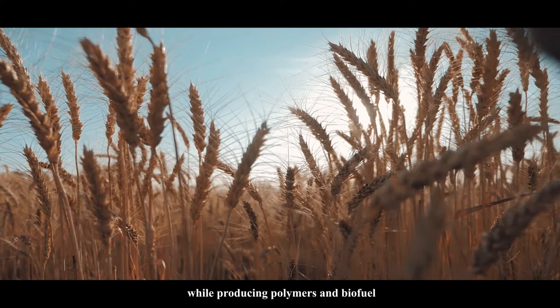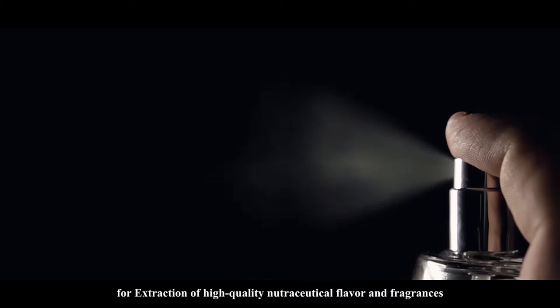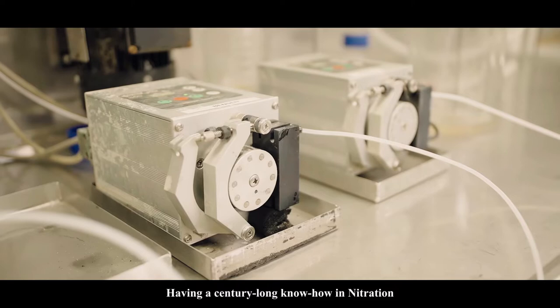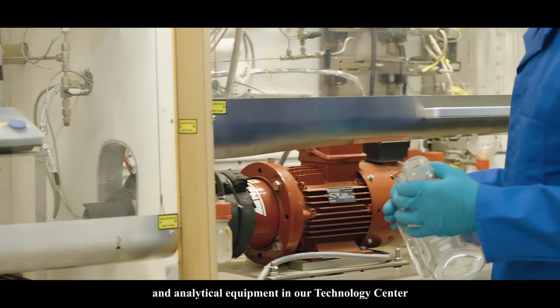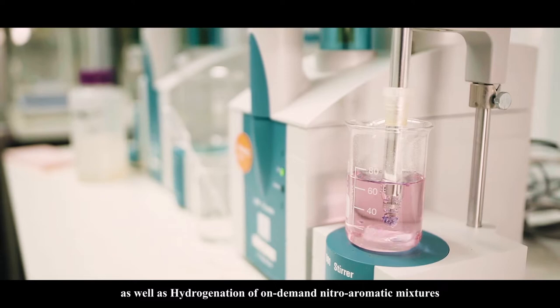While producing polymers and biofuel, our supercritical CO2 technology can be used both continuously or batch-wise for extraction of high-quality nutraceutical flavors and fragrances, degreasing and debinding in the powder-injected molding industry. Having a century-long know-how in nitration, hydrogenation and phosgenation, and benefiting from sophisticated pilot plants and analytical equipment in our technology center, we regularly develop customer-specific processes such as MPDA, ADN, DCPI, as well as hydrogenation of on-demand nitro-aromatic mixtures.